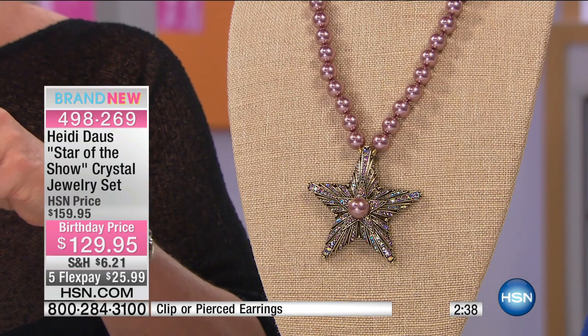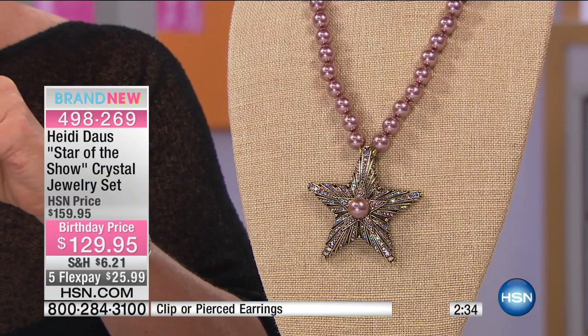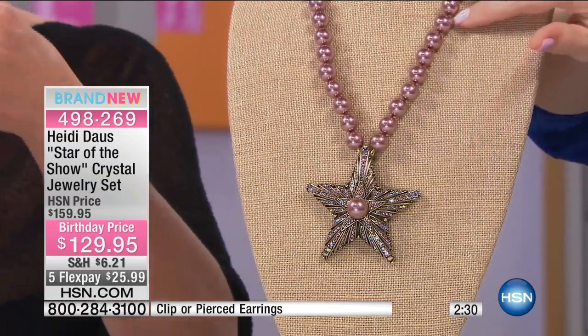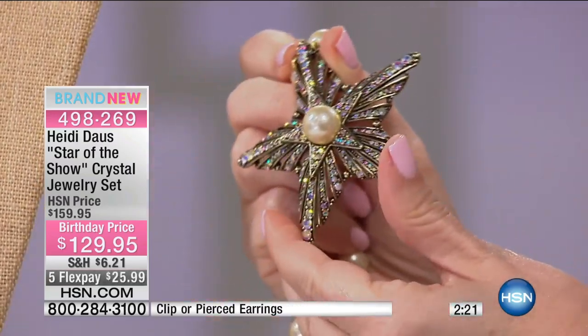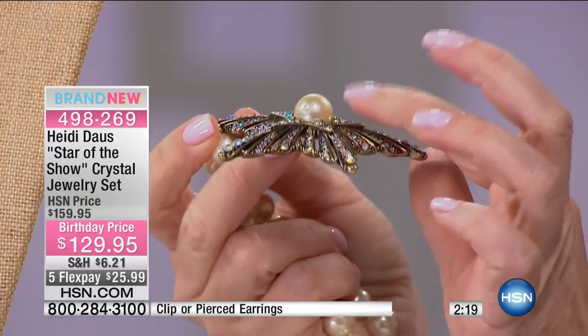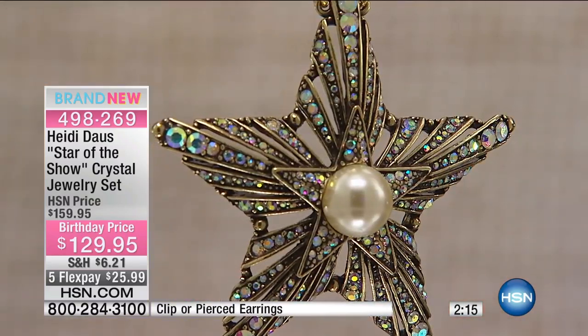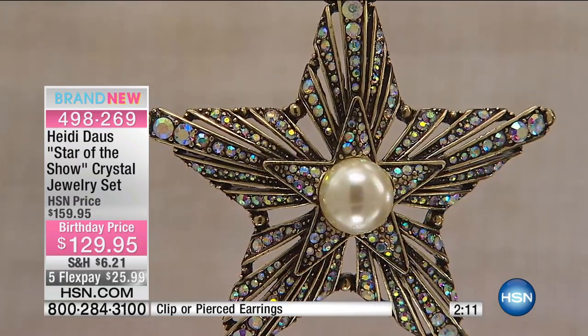When we show the up-close shot, you'll see the cream comes back with the aurora borealis. This is that beautiful pink pearl with the light amethyst — you can see the magic of the rainbow, those pinks and blues and purples just pouring out of those stones. It's a three-dimensional star, so it lifts up off the neckline.